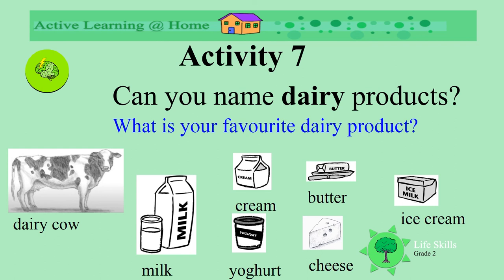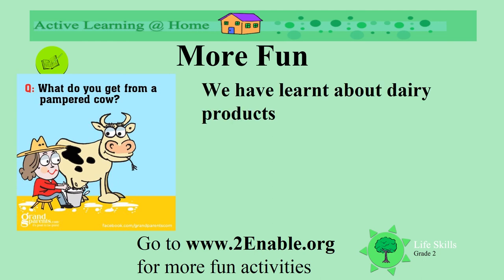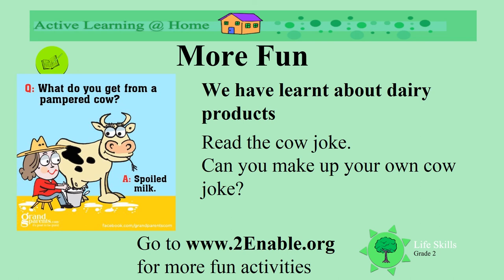When do you like to eat ice cream? Do you have yogurt for breakfast? We've learnt about dairy products today. Read the cow joke: What do you get from a pampered cow — a cow who's looked after a lot? We get spoiled milk! Oh my goodness. Can you make up your own cow jokes? We'll see you next time.